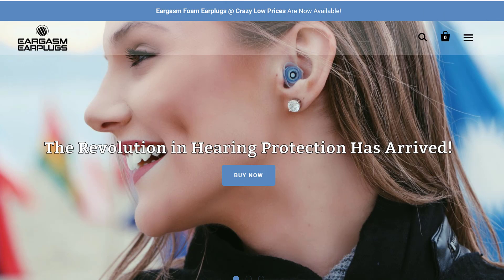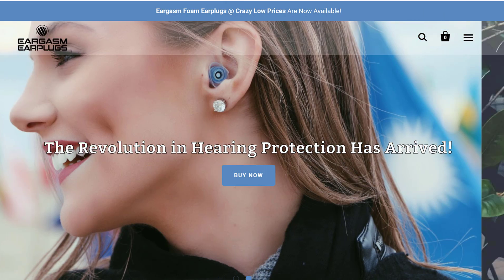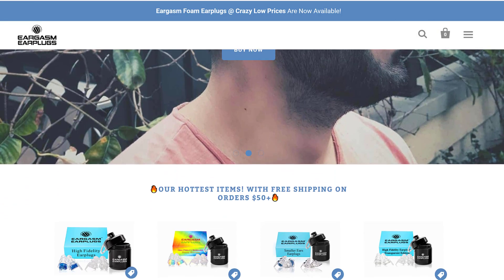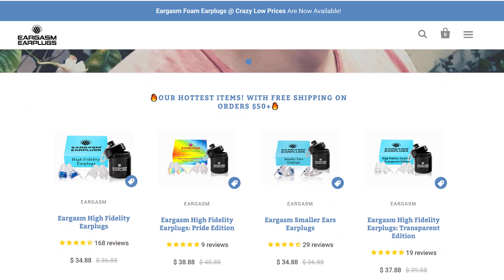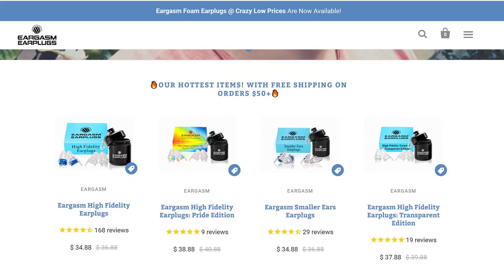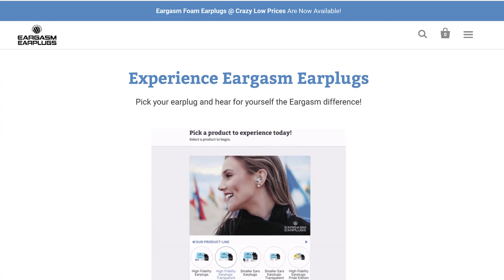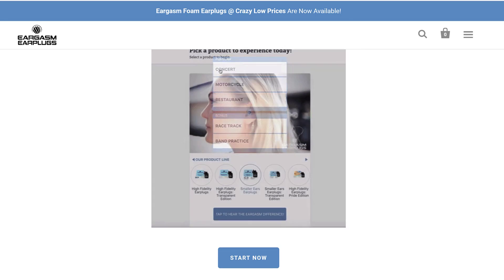That's why I decided to check out the Eargasm High Fidelity Filtered Ear Plugs for this video review. Eargasm is a company that uses its name — an obviously clever play on words — to market its flat attenuation hearing protectors. You may have seen them on Facebook where they do a ton of advertising. They have a variety of different earplug options, from their High Fidelity Ear Plugs to their Gay Pride Edition, to a smaller version, and even a transparent version with a clear filter instead of their signature blue filter. Each has a Noise Reduction Rating, or NRR, of 16 when worn properly.